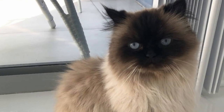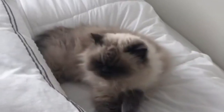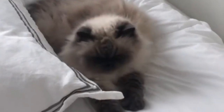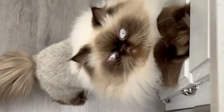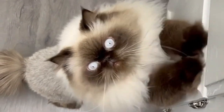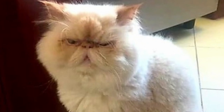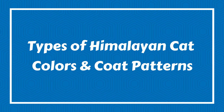Himalayan combines the luxurious coats of the Persians with the flashy colors of Siamese. Although he is a mid-sized cat, the Himalayan looks larger than he is because of his fluffy long coat. Himalayan look a lot like Persians wearing a main coat. The long creamy fur provides the perfect canvas for their contrasting points, which are darker sections of fur on their ears, face, legs and tails. Today in this video we will discuss different sizes of Himalayan cat colors and coat patterns.